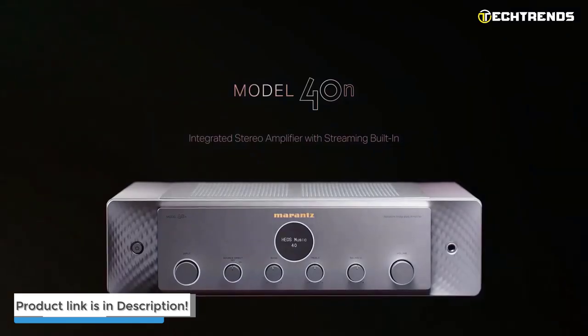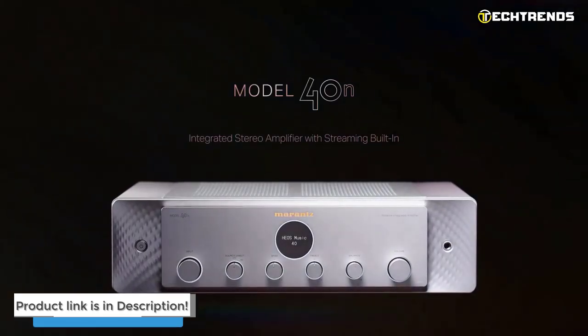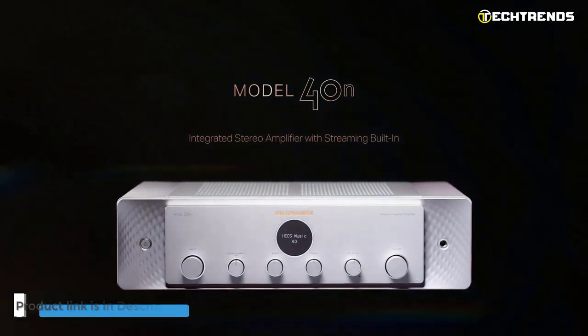The remote control is included in the box to control the amplifier, and you can also use Siri, Alexa, and Google for voice control.